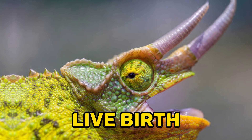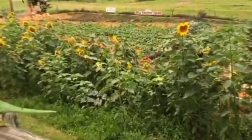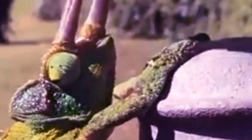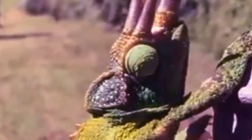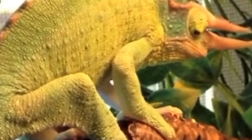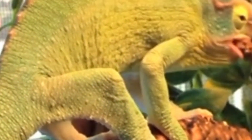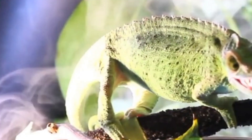6. Live birth. Unlike most chameleon species that lay eggs, Jackson's chameleons give live birth. The female carries the developing embryos internally, nourishing them through a placental connection. After a gestation period of several months, the female delivers fully-formed baby chameleons. This reproductive strategy, known as viviparity, is relatively rare among chameleon species.